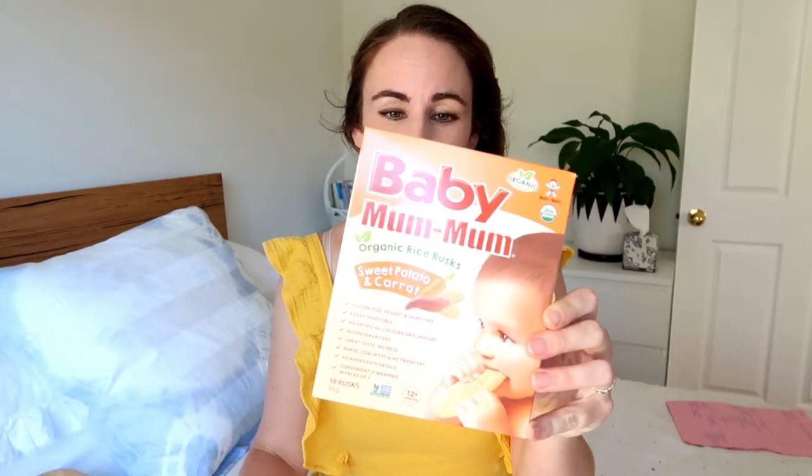The other feeding item I want to mention is a little snack. There are lots of snack options for babies and toddlers, but recently I've come across these — the Baby Mum Mum. They call them rusks but they're actually more like a rice cracker consistency. They're really handy to have as a snack on the go, or if you just want to give them a bit of texture or something different to chew on.